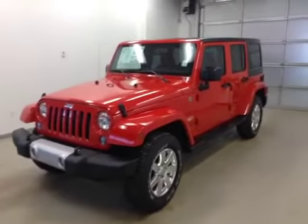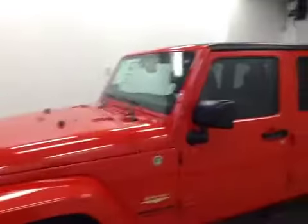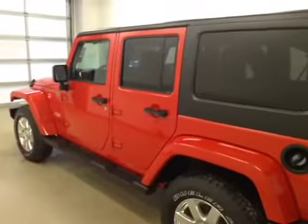Alright folks, today you're viewing stock number A5425. This is a 2015 Jeep Wrangler Unlimited Sahara, and our color is Firecracker Red.